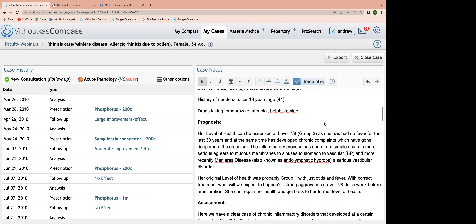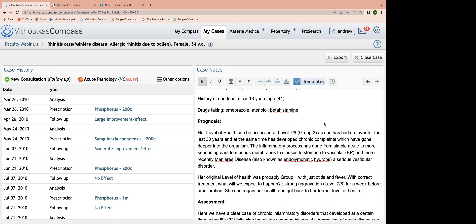This is her history. For the prognosis, we can assess this at probably level seven, group three. She's had no fever in the last 30 years and has at the same time developed chronic complaints which have gone deeper into the organism. The inflammatory process has gone from simple acute conditions as a child to a more serious vestibular disorder — ears, mucous membranes, to sinus, to stomach, and now the vascular system and blood pressure. More recently, Meniere's disease, also known as endolymphatic hydrops.